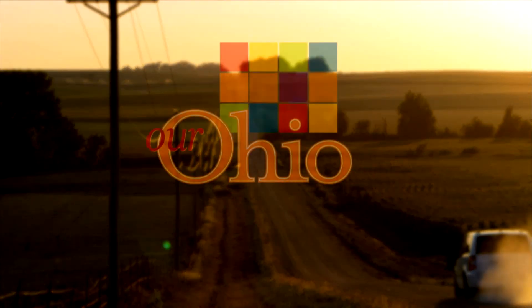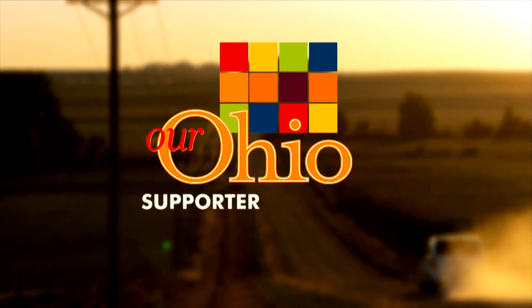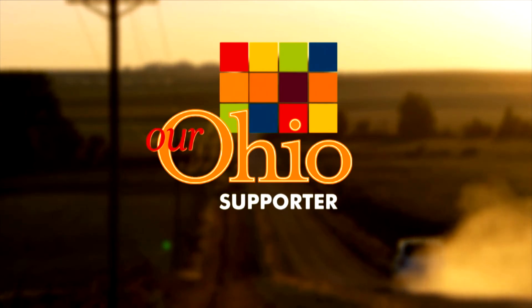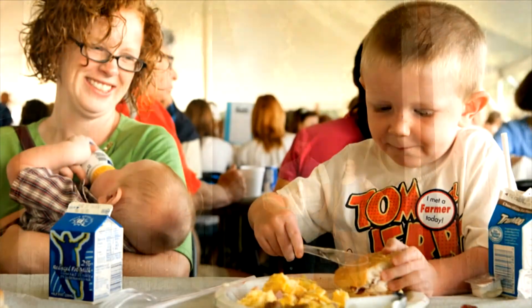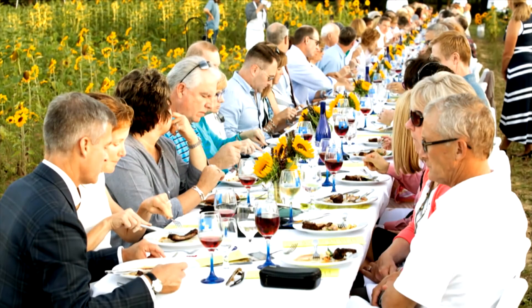If you love Our Ohio television, then you'll enjoy being an Our Ohio supporter. For just $25, you can enjoy Our Ohio magazine, support Ohio food and farms, and stay connected to what's happening in your community. Visit supportourohio.org.